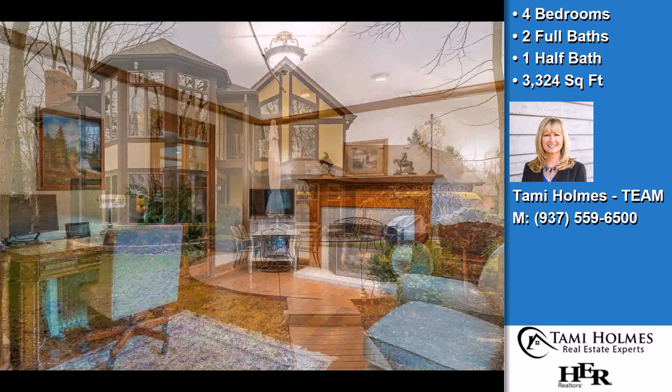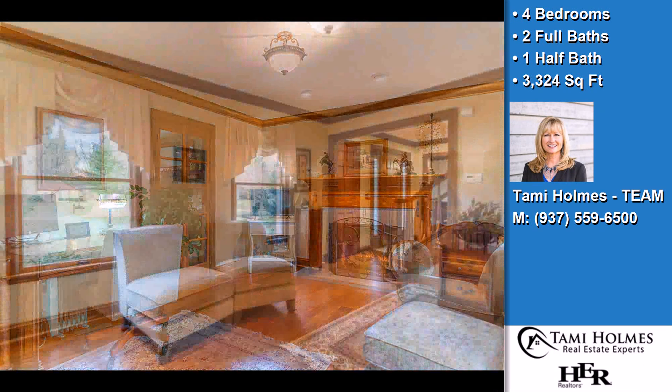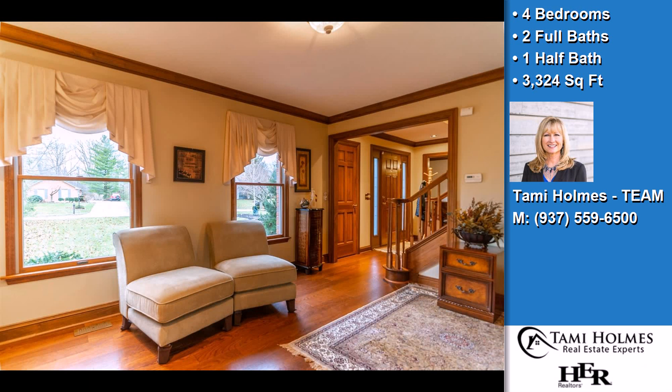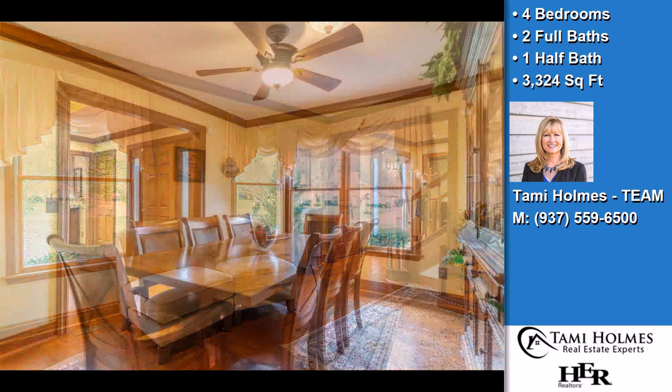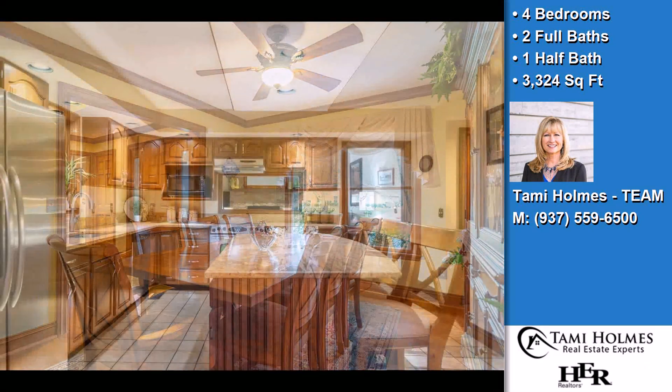Interior features of this property include walk-in closets, a fireplace, a central vacuum system, natural stone countertops, a home warranty, a heat pump, a family room, and a kitchen island.